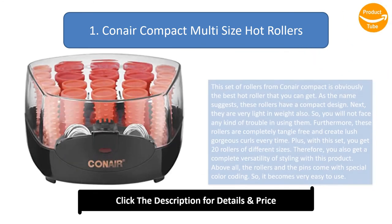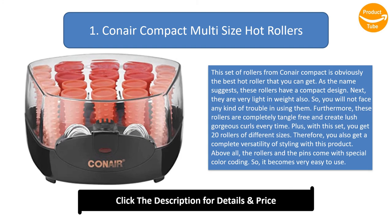Number 1: Conair Compact Multi-Size Hot Rollers. This set from Conair Compact is the best hot roller you can get. As the name suggests, these rollers have a compact design and are very lightweight, so you will not face any trouble using them. The rollers are completely tangle-free and create lush, gorgeous curls every time. The set includes 20 rollers of different sizes, giving you complete versatility of styling. The rollers and pins also come with special color coding, making them very easy to use.